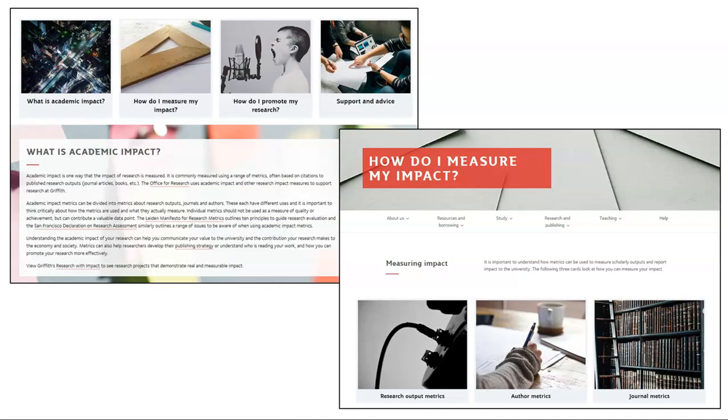So the project team started with the question: what information about bibliometrics do researchers really need, and how do we find out while we're in lockdown? We created an informal questionnaire and sent it to researchers.